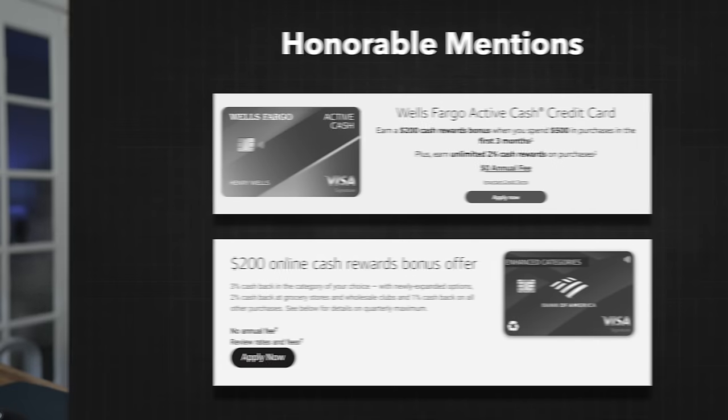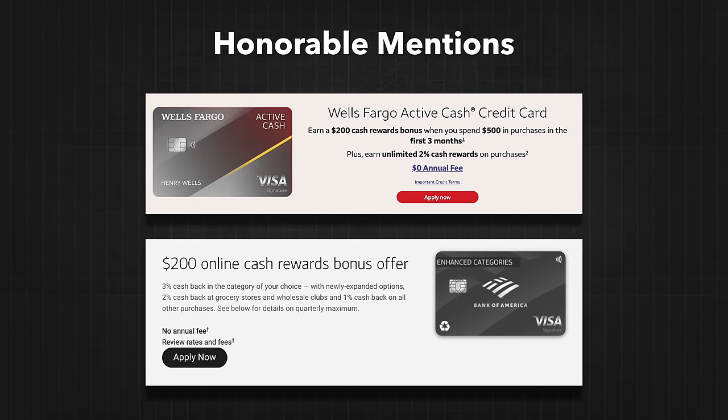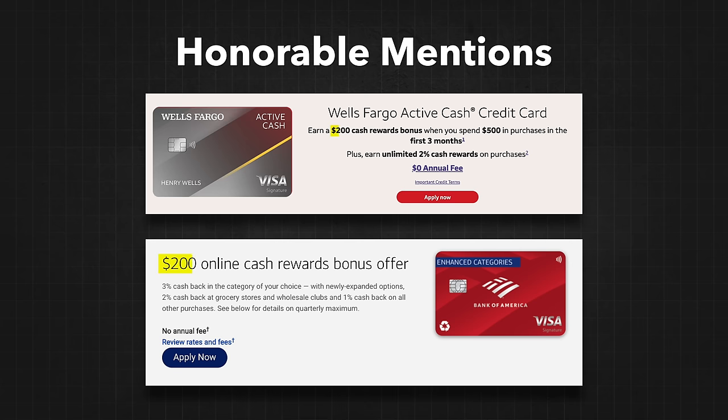There are some honorable mentions in this salary range because they're going to be free cards you can sign up for, usually with your bank, like the Wells Fargo Active Cash and the Bank of America Customized Cash Card. Any of these are going to be good because they give you flat cash back bonuses for the spending you already do, and they're often pretty easy to apply for if you already have a banking relationship with these places. Both of these cards have a similar cash reward bonus to the Chase Freedom Unlimited and the Citi Double Cash — $200 back whenever you spend a certain amount of money.